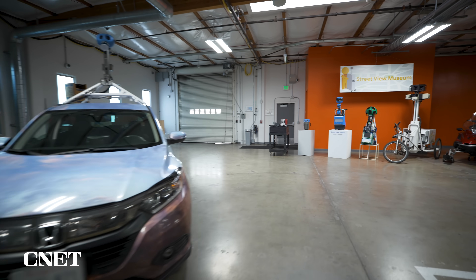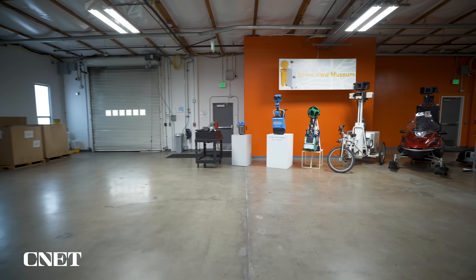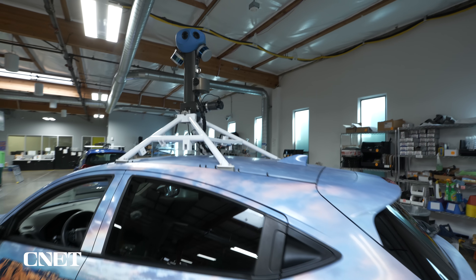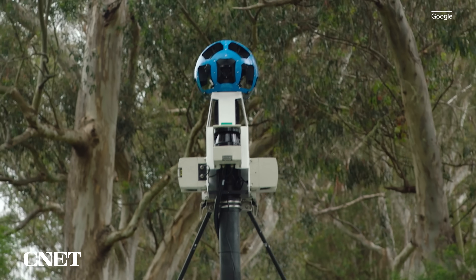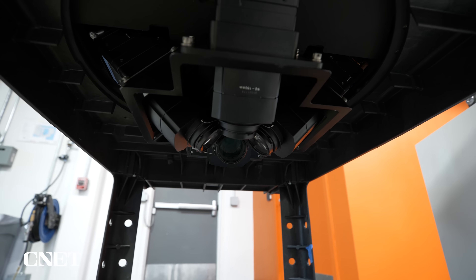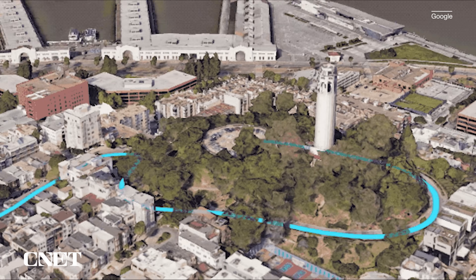I saw the cameras that power Google Maps' features at the company's headquarters in Mountain View, California. Immersive View is created by combining images captured for Street View with cameras like this, and overlaying them with 3D footage taken by a camera attached to a plane. The result is these three-dimensional, bird's-eye views of a city or landmark.